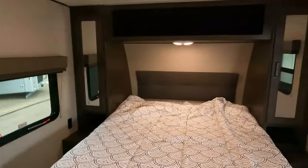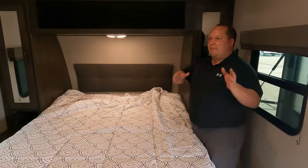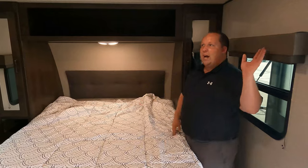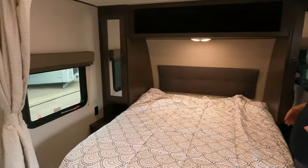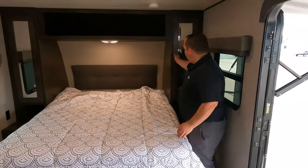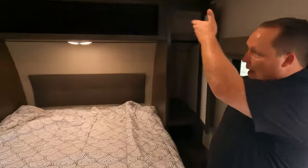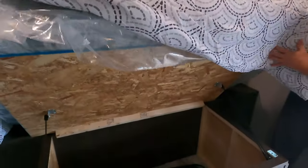Over here in the bedroom area — as Bruce was saying, it's a very big open concept. I love that on a smaller travel trailer there's no sectional wall dividing it off. You have plenty of space to walk around the bed and very big cabinetry all the way around on both sides. There's also storage underneath the bed.